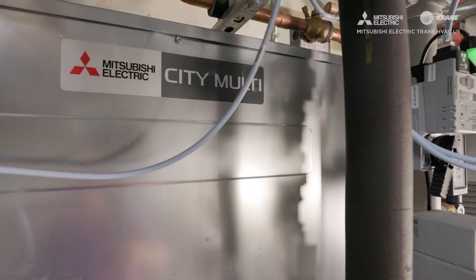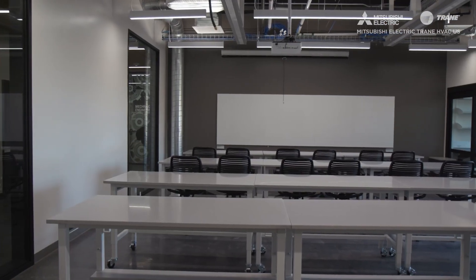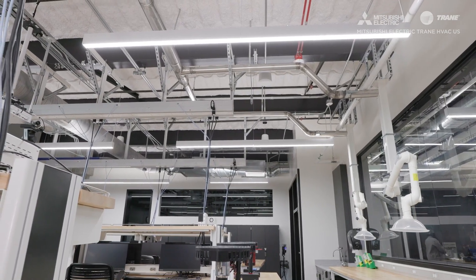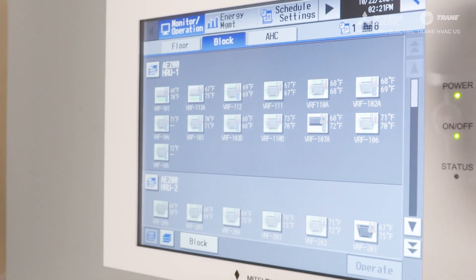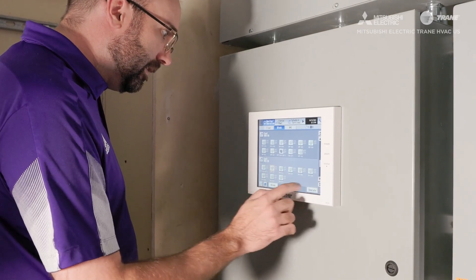There are several reasons that Weber State has standardized on Mitsubishi Electric. We like the product and the functionality — energy recovery is a big deal for us. We think the thermostats are easy to use and the control systems are intuitive. We also have very good local support through our supplier, and another appealing aspect has been the warranty.